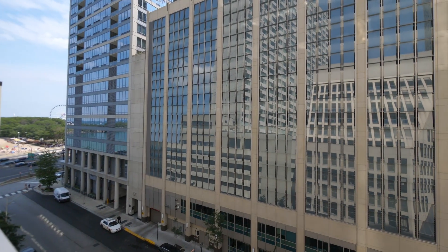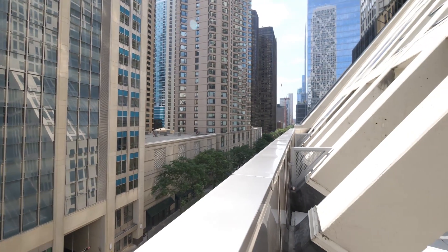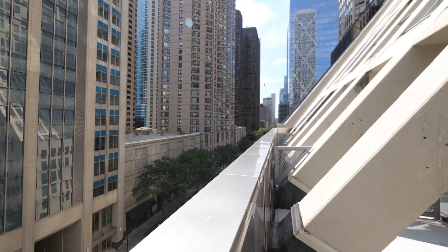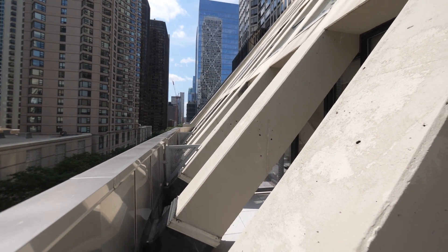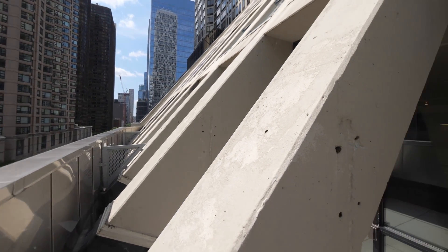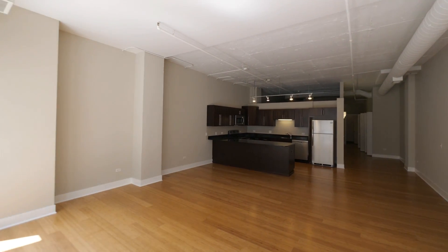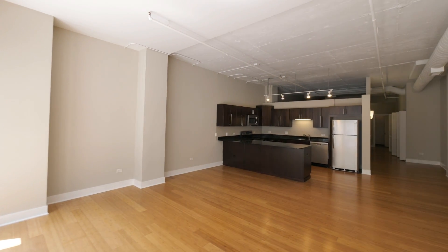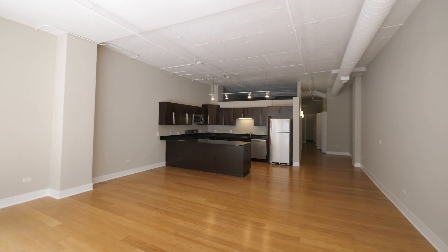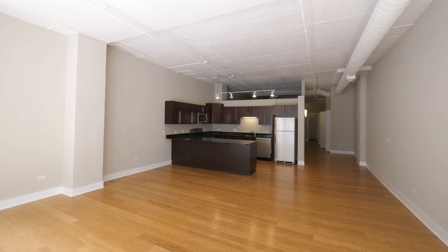Navy Pier is just a quarter block to the east, and the Mag Mile is just to the west. You're in the heart of the hospital district here, with easy access to restaurants, shops, and nightlife. The building has an extensive array of amenities, capped by a rooftop 60th-floor deck, where I'm heading in a few minutes to see one of the best views in town of the Air and Water Show practice runs.